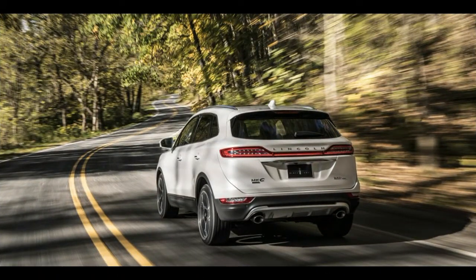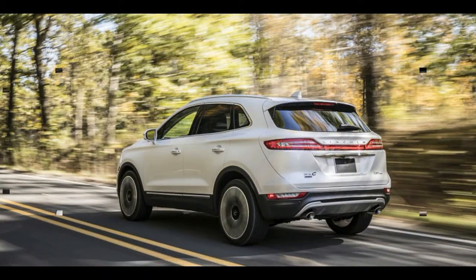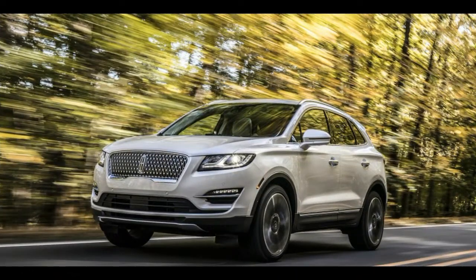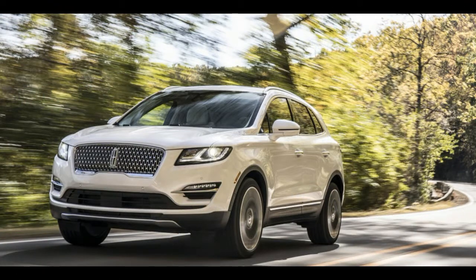The automobile is very safe, with collision warning, braking system assist, blind spot monitoring, lane keeping system, and safety bags. The exterior of the Lincoln MKC 2019 will be significantly modified, and the auto includes three trim options: Premier, Select, and Reserve.